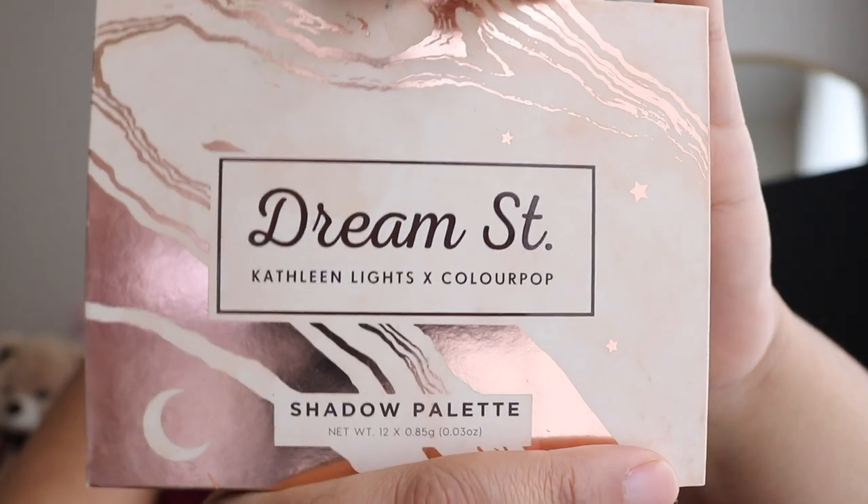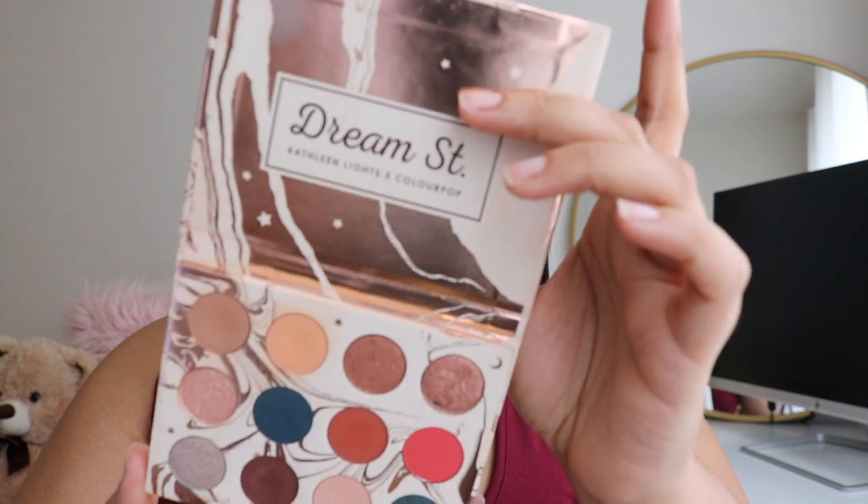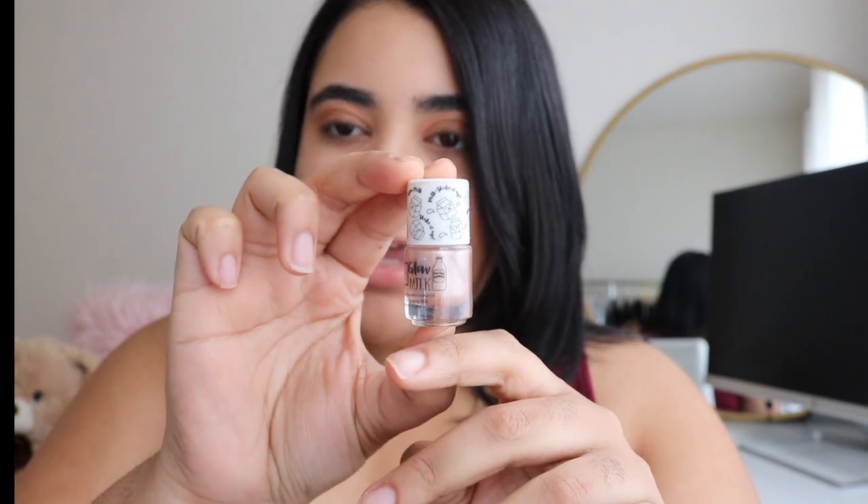I want something very light but a little bit warmer, so I'm gonna take my Dream Street palette — this is the ColourPop collaboration with Kathleen Lights. I'm gonna take the shade 'People' and pack it on my lid.